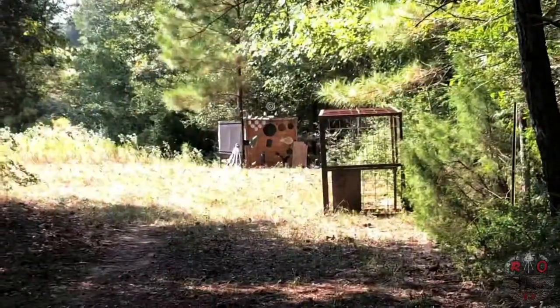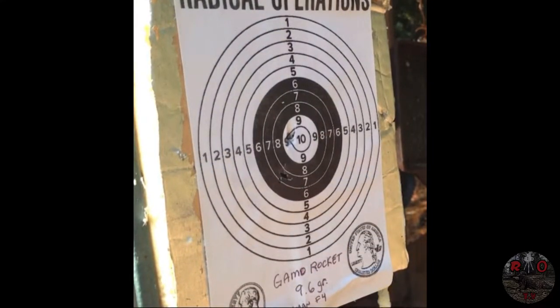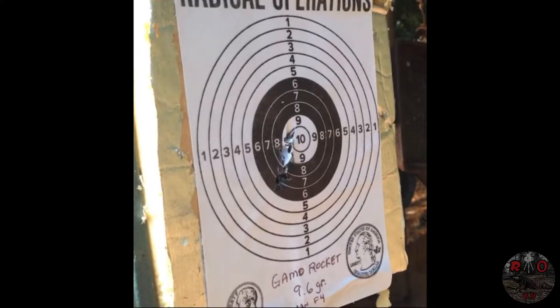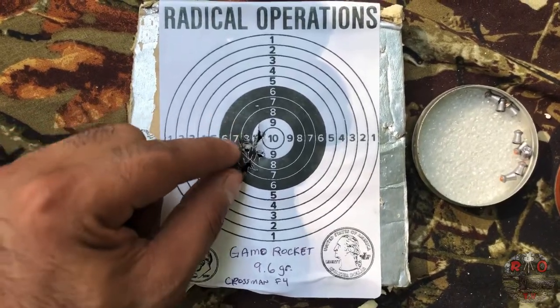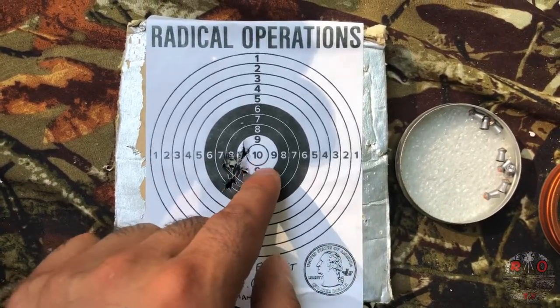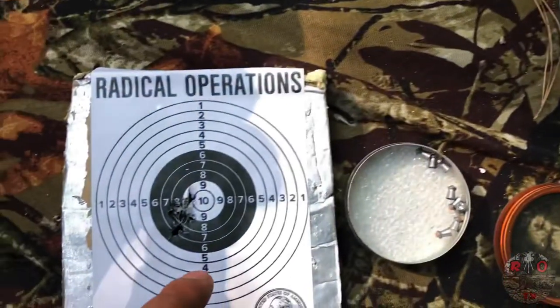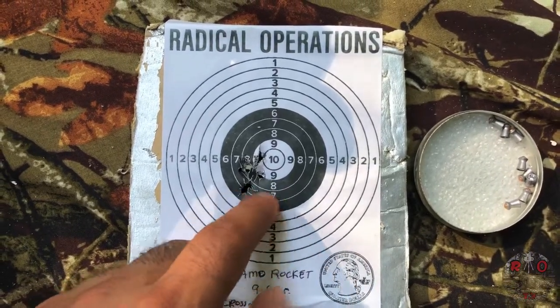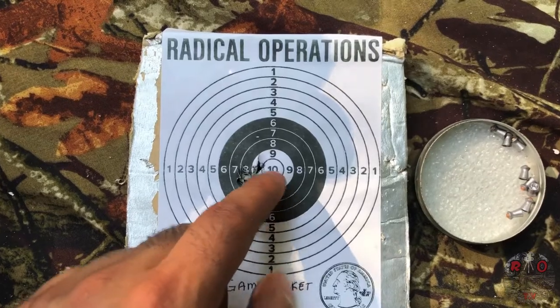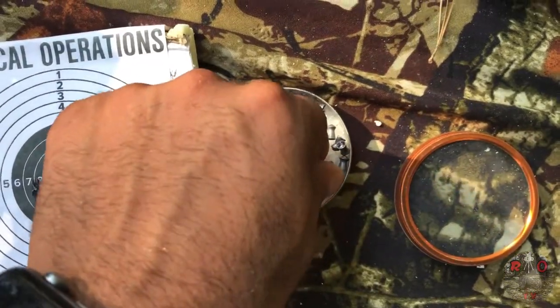We're shooting at 75-foot distance into the pellet trap. Here are the results for the Gamo Rocket — as you can see, this is about a dime-sized group. Pretty good results. We're not looking specifically for accuracy right now because we sighted this gun with the 7.4-grain pellet, which is a little lighter than the 9.6, so you can tell it dropped off a little because of the weight. Just a little adjustment to the right, a couple clicks maybe a couple clicks up, and we'll be hitting bullseye. Pretty happy with these results — these are my favorite hunting pellet.